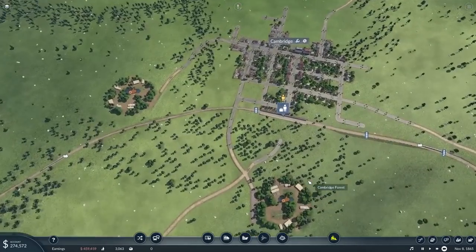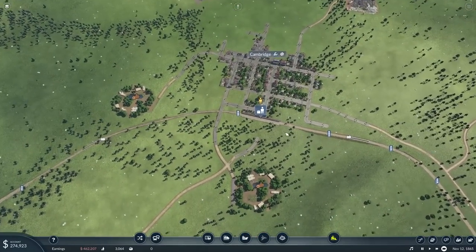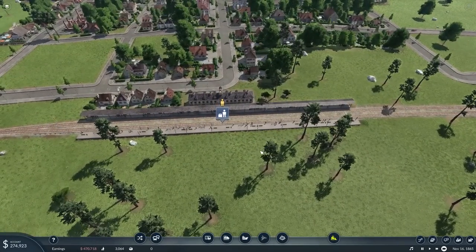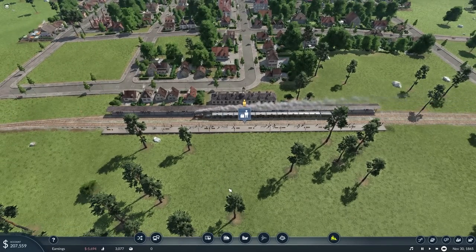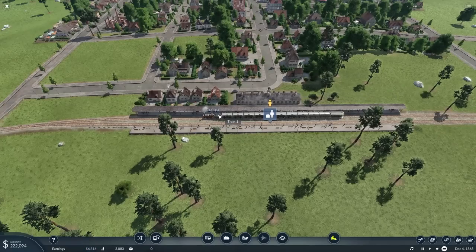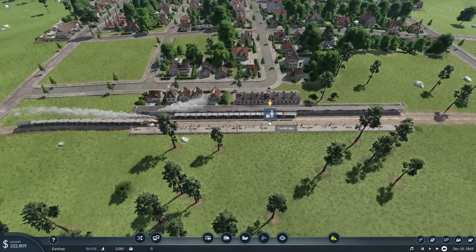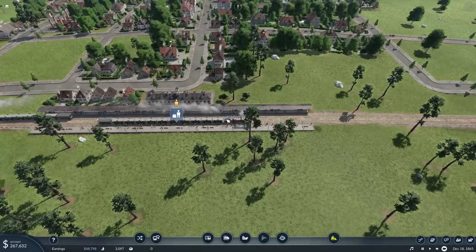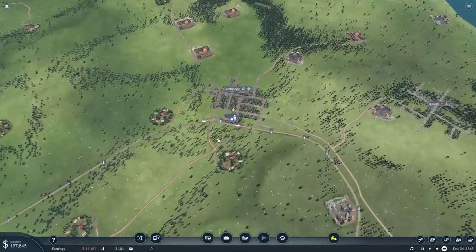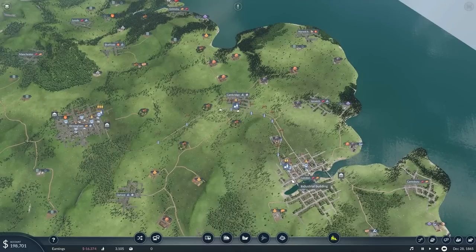Now they'll both be able to unload at the same time here because of the perfect timings in which they approach the station. One comes in making only 14 thousand — not many passengers want to get off just there — and then we see 43 thousand for the other one. Once they both reach their ends we should see a big chunk of cash come in, then we can buy additional carriages for even more cash.